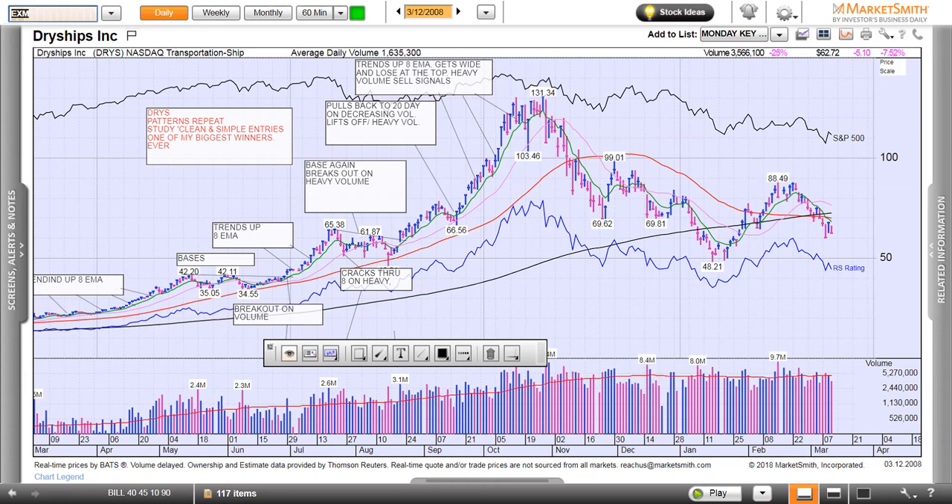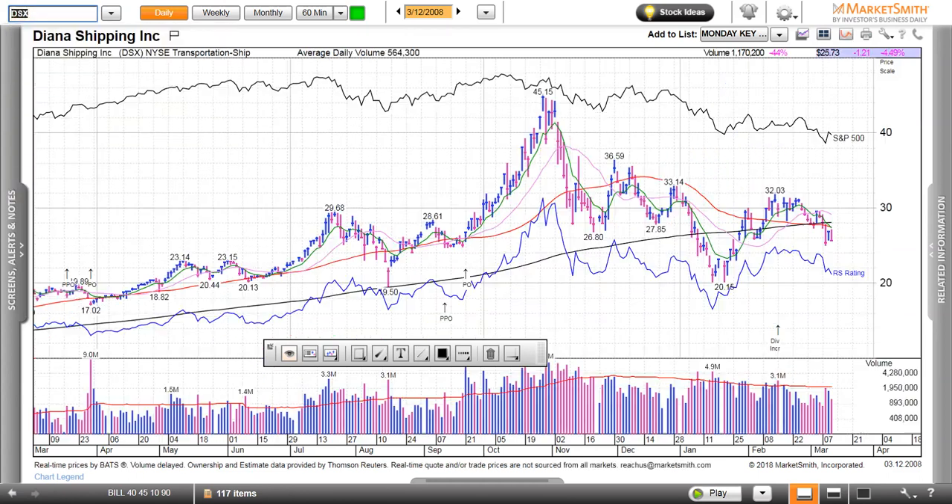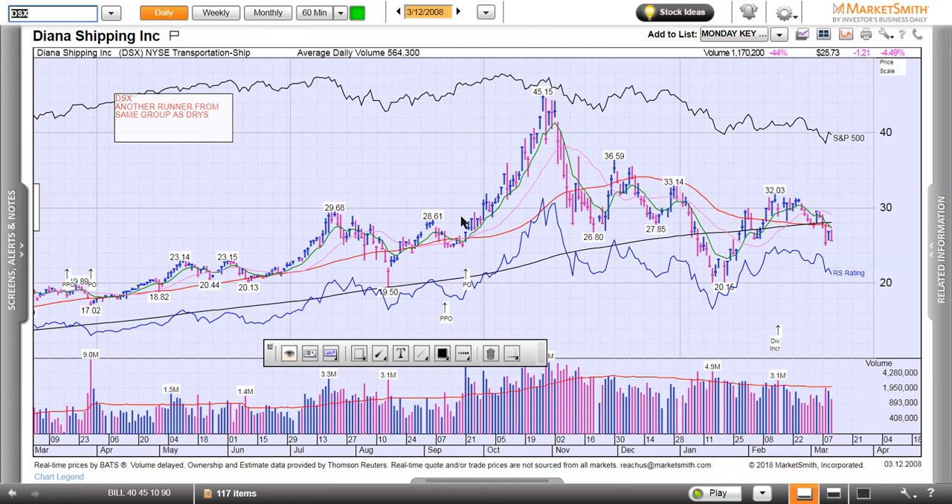Let's see if EXM is still in business — nope, that one's gone. I think TBSI is gone too. DSX — Diana Shipping — was another good one in 2008. Look at this — I even have a note on it from back in 2007. That's one thing I love about MarketSmith. That's a nice gain right here: 30 to 45, 15 points. I'm not going to say you're going to get that top, but you're knocking on close to 50% in four weeks. Walk up the eight-period — is that beautiful? That's what we're looking for.